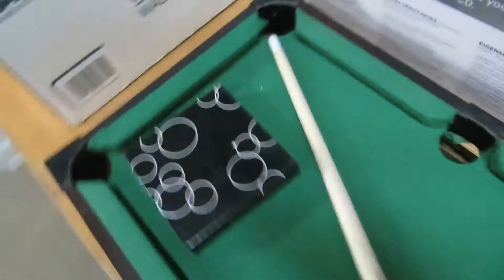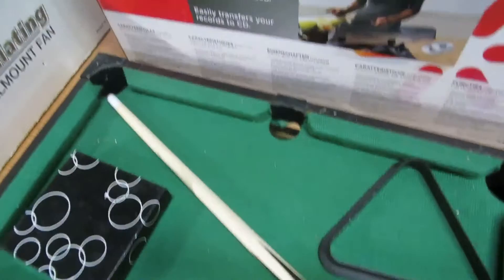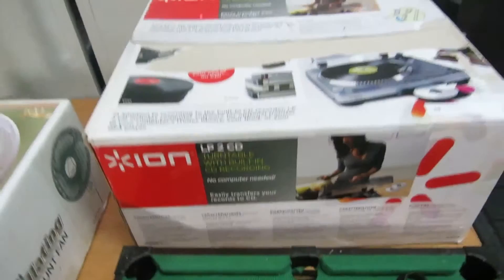And then we have a mini pool table. This is so cool — mini pool balls, you can play pool. It's the only given pool table that you can play on your kitchen table. We also have an LP2 CD turntable with built-in CD recording. That's pretty cool, and it does work — we tried it out.